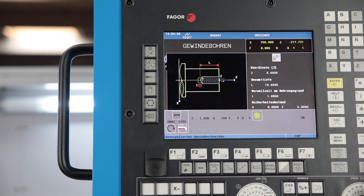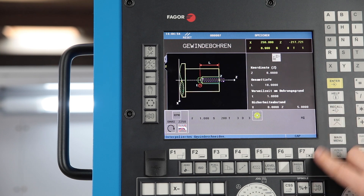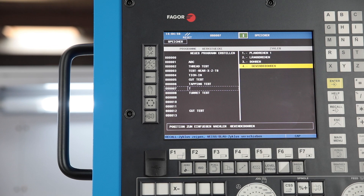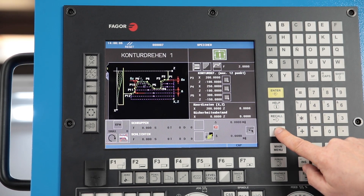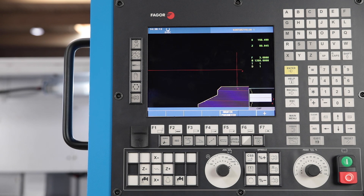The desired turning operations are displayed in clear graphics and the required values for the desired contour are queried. The individual cycles are then combined into a program and processed. Complex geometries may also be created directly from the drawing on the machine using the convenient profile editor. The excellent graphic simulation increases the operating safety.